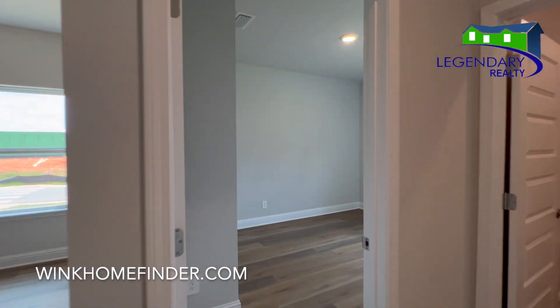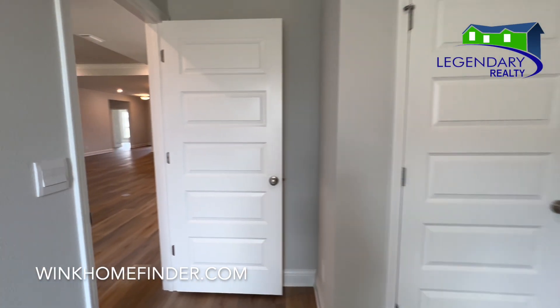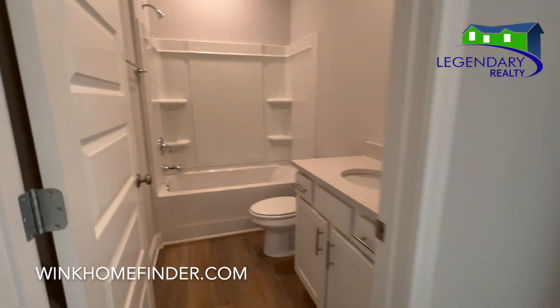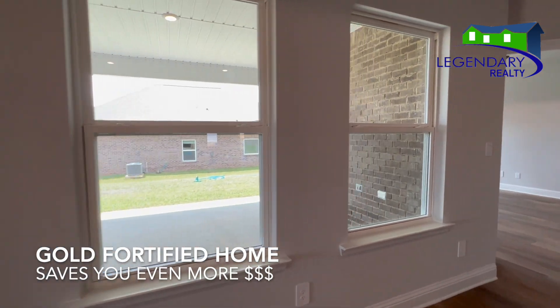This home also comes standard with the Smart Home Package so that you control your thermostat and other items in the house via your smartphone or your tablet. This is a gold-fortified home, so that drastically reduces the price of your homeowner's insurance premium.